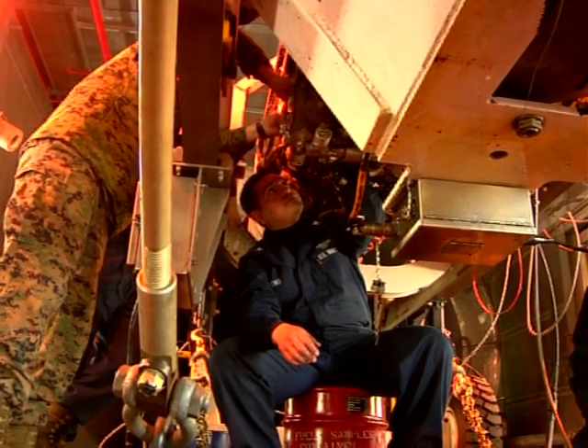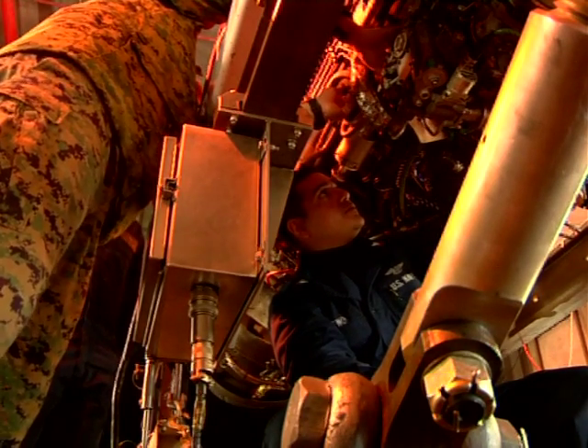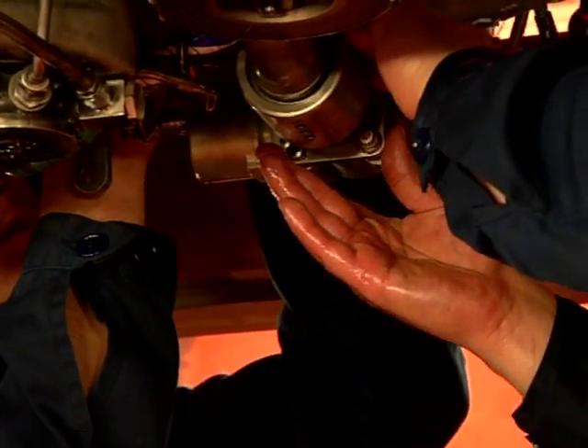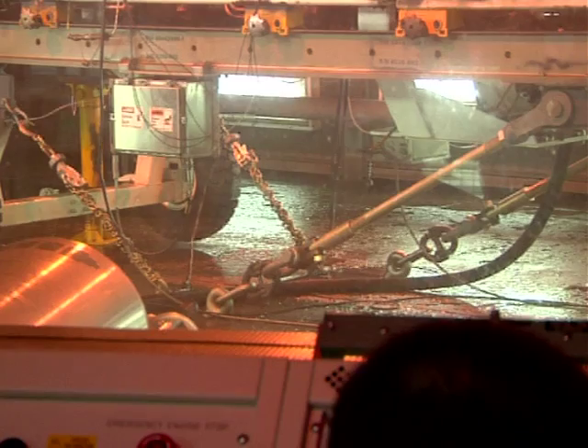Aviation machinist mates at Miles 12 power plants inspect, test and repair aircraft engines in the F-18 Hornets. The sailors and Marines who work at the test cell are required to get dirty and communicate over the noise of the engine. But for one sailor, there's nothing quite like running engines.